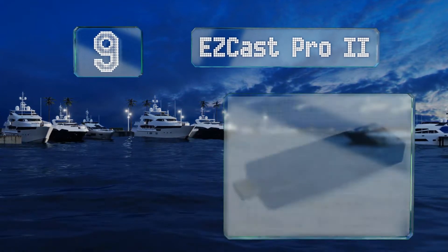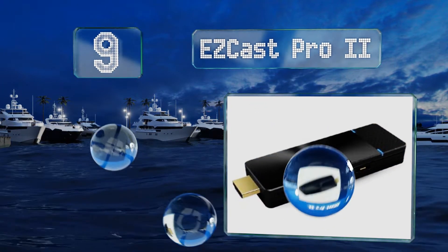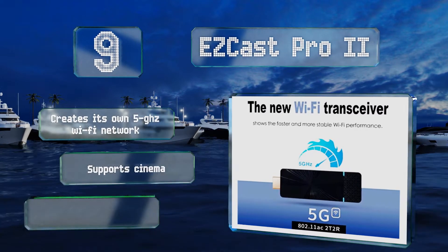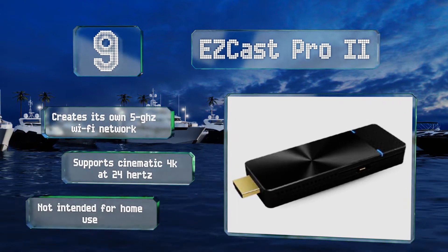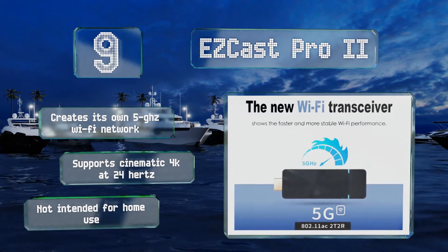At number nine, relatively new to the scene, the EasyCast Pro 2 shows a lot of promise for increasing business productivity. It allows four users to contribute to a split screen, and with multiple units can stream connected desktops to every display that has a dongle plugged in. It creates its own 5 GHz Wi-Fi network and supports cinematic 4K at 24 Hz, but it's not intended for home use.